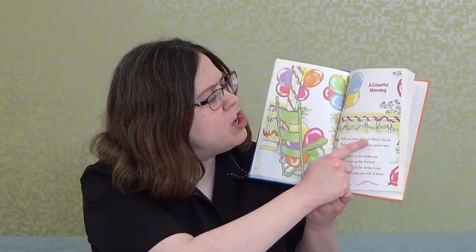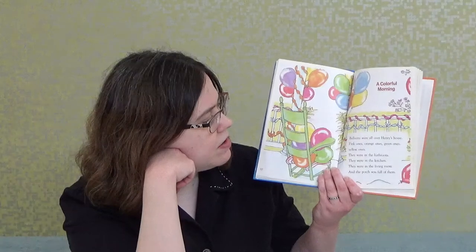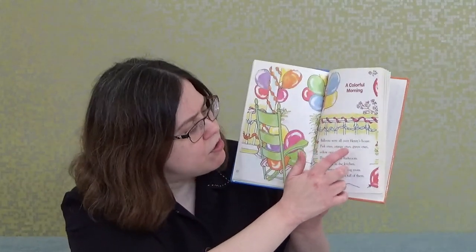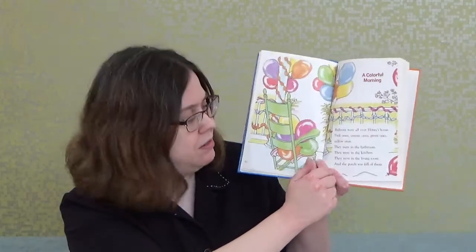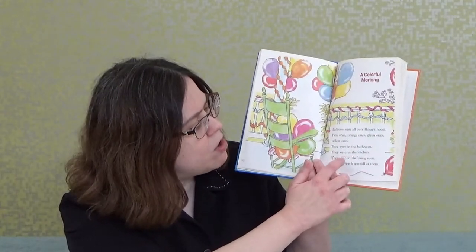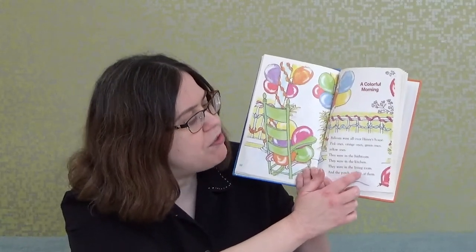Balloons were all over Henry's house — pink ones, orange ones, green ones, yellow ones. They were in the bathroom, in the kitchen, in the living room, and the porch was full of them.